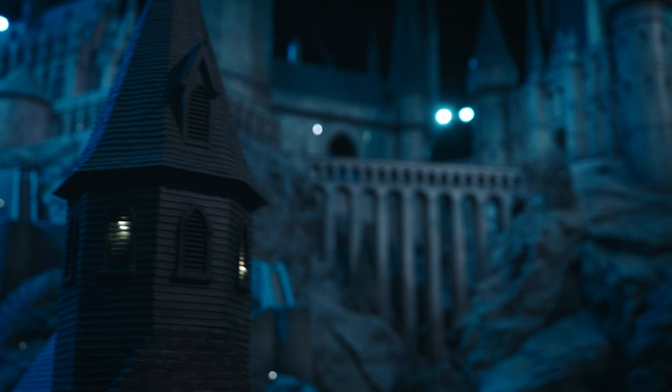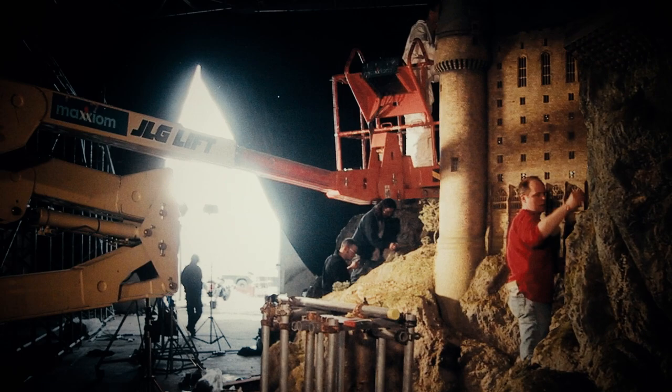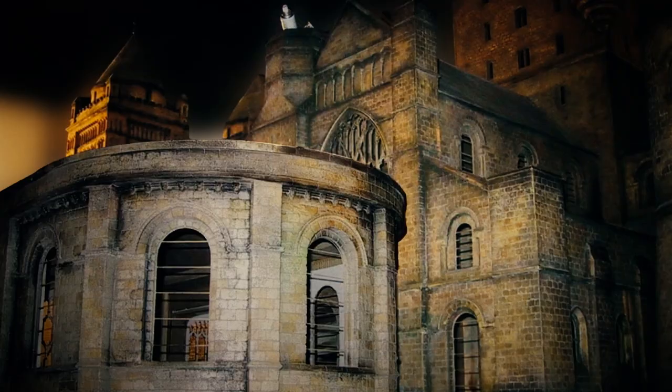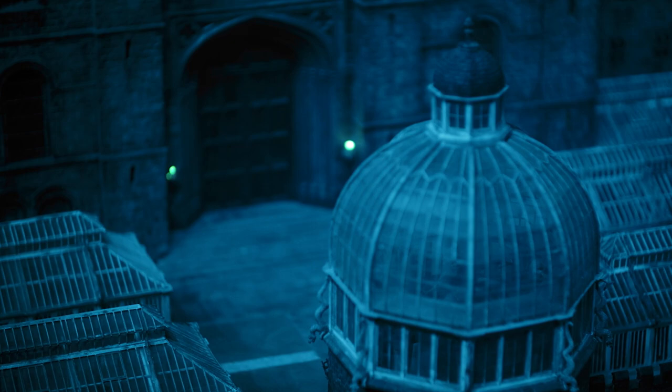Hogwarts is made up of lots of different elements — turrets and towers, spires, bridges, walkways. It's got a lot going on within it. When we first started making the model, we didn't know where the camera was actually going to look at every moment, so we had to make sure that the detail was all over it. It was quite a job to put all those pieces together. It was a daunting task.